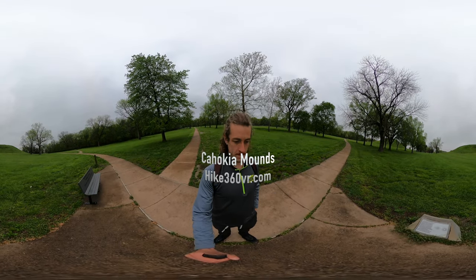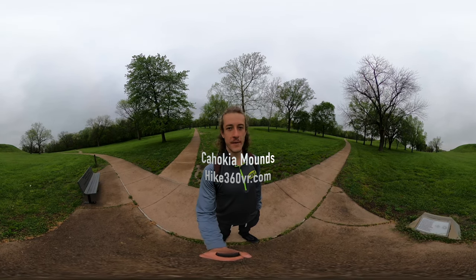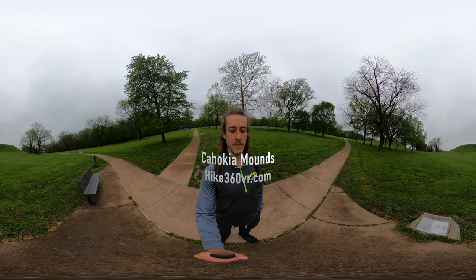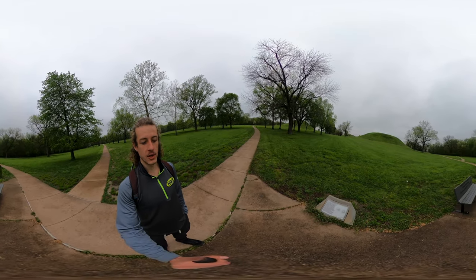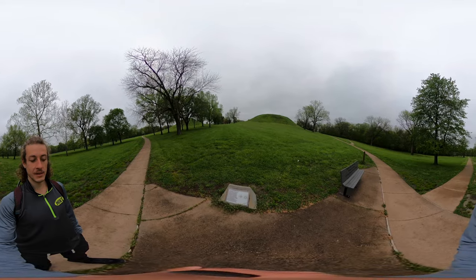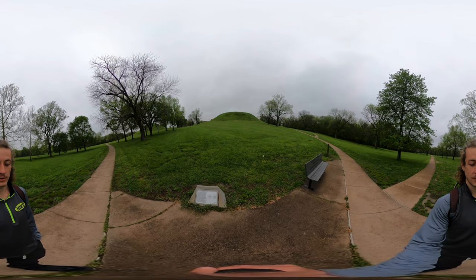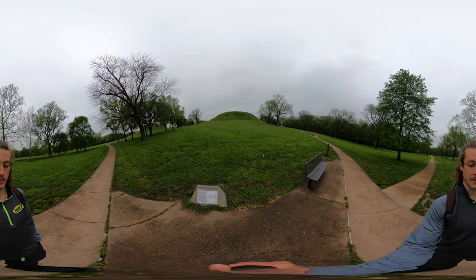I found a plaque of the two mounds in front of me — they're called the Twin Mounds. Reading from the plaque: 'This large pair of mounds, known as the Twin Mounds, is probably a mortuary complex. Although no excavations have been made into these mounds, we believe that a building on top of the flat-top mound number 60, or Fox Mound, may have served as a charnel house where bodies of important people were prepared.'